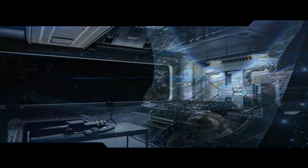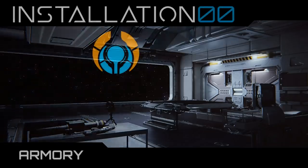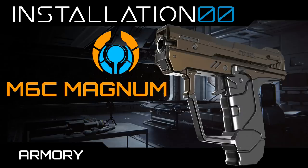Hey everyone, welcome back to Installation Zero Zero and more specifically welcome to the Armoury, where all weapons from Halo lore will be featured and analysed in detail. In this episode we look at the M6C Magnum.